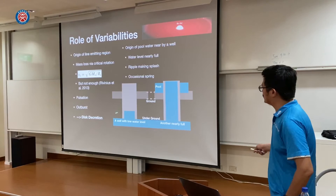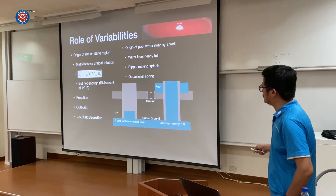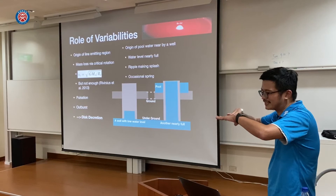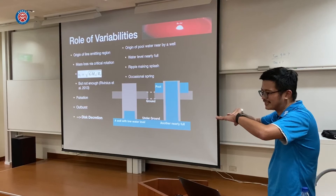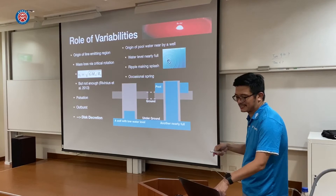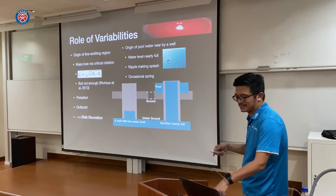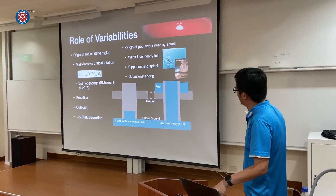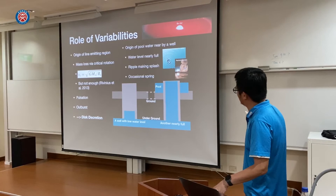To explain the mechanism — imagine two walls with underground water. For one, the water level is low, so it's not easy for water to go out over the wall. For the other, the water level is really high, right at the mouth of the wall. So we need more things to make material go over the wall — maybe ripples or geysers, outbursting, to fill the pool. That's why we think additional mechanisms are needed to produce the decretion disk phenomenon in BE stars.